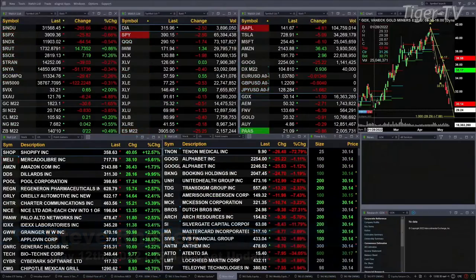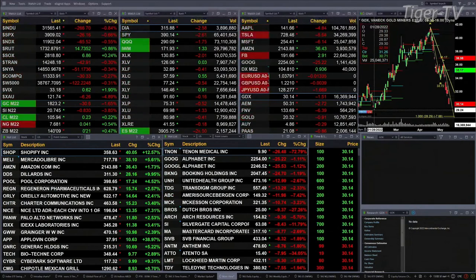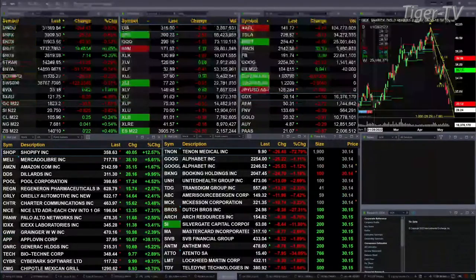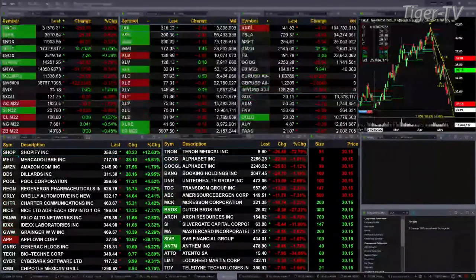We have a bit of a mixed bag out here. You've got the Russell 2000 up nearly 1 percent — it's up 15 points. The semis are up a quarter percent or seven bucks. Otherwise, everything else is trading to the downside. The Dow is off 266, eight tenths. The S&P is off 25, six tenths. NASDAQ 164, a half a percent. Trannies are off about a quarter of a percent — that's only 40 points to the downside.